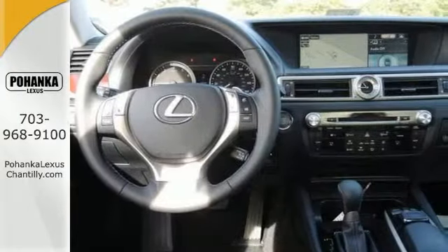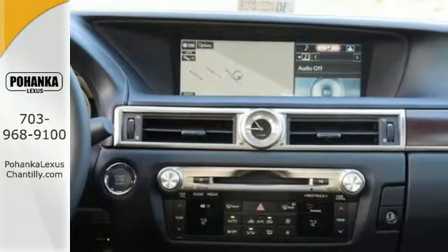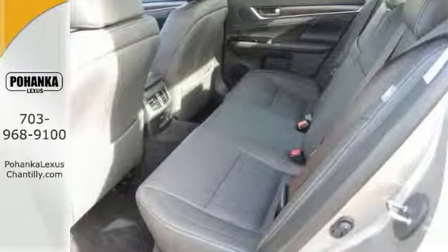You'll get satellite radio, leather seats, and the Lexus Enform system. It also has the Lexus hard drive navigation and moonroof, and so much more that makes it appealing.